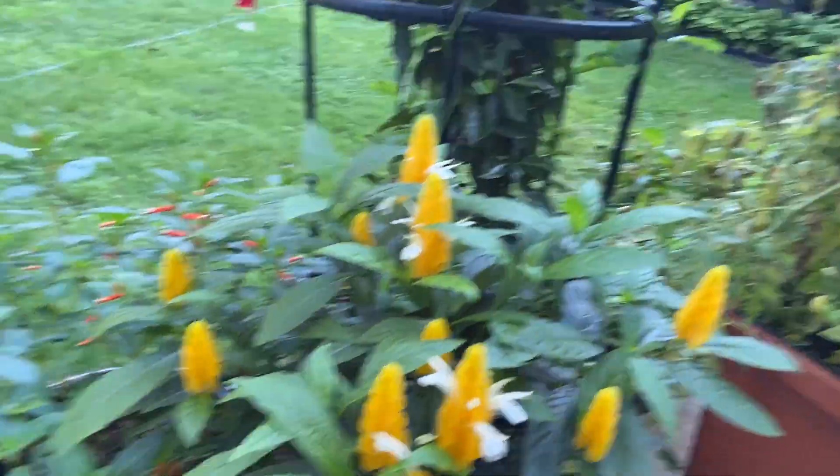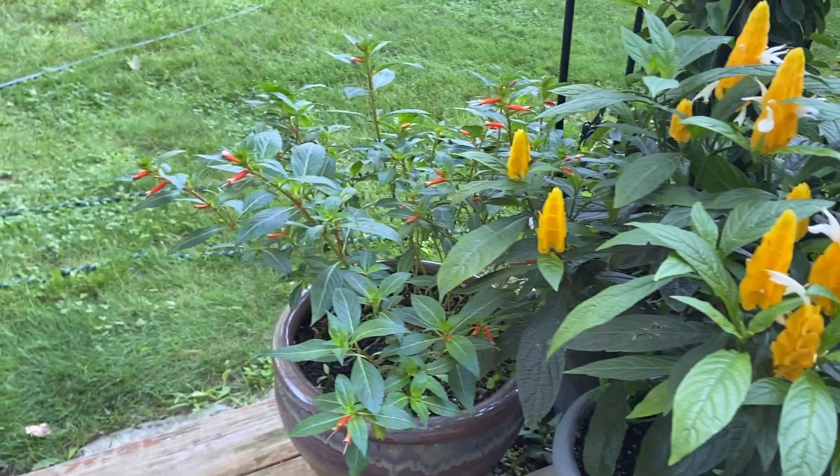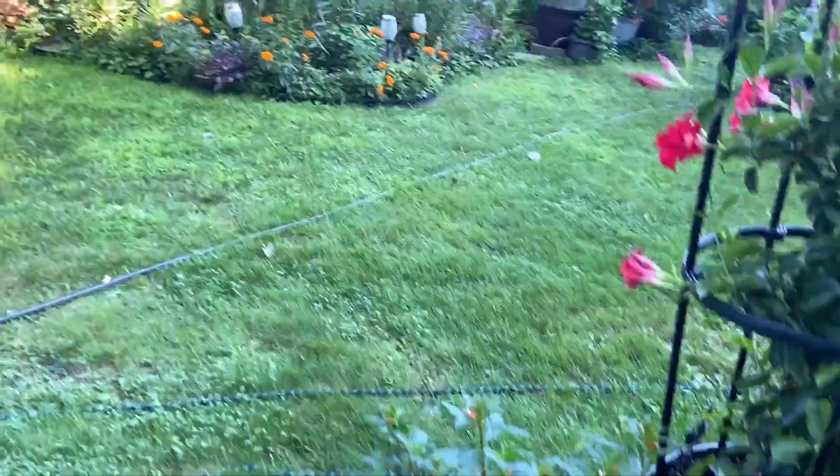Here's the shrimp plant — fertilizing is definitely making a huge difference. I started giving it some bloom booster and it's definitely coming in looking so much better.